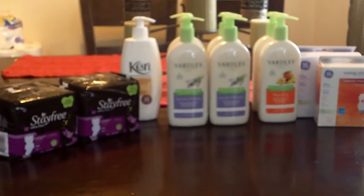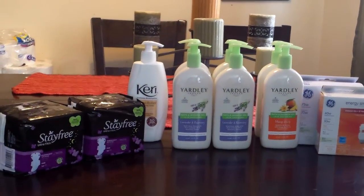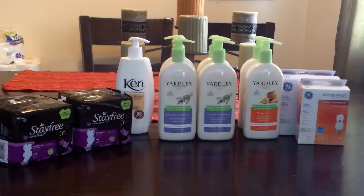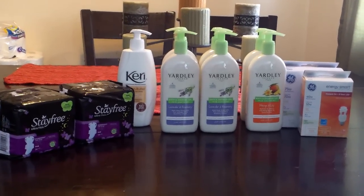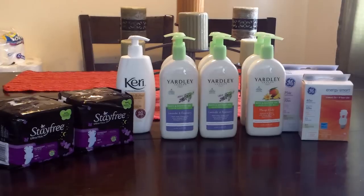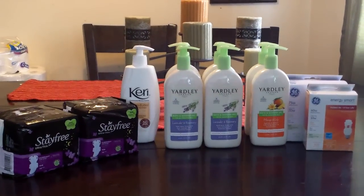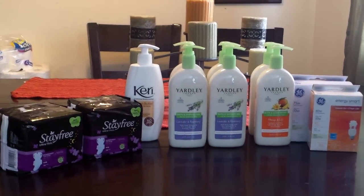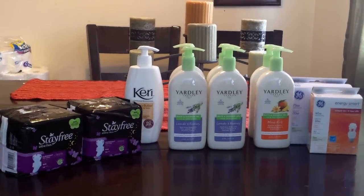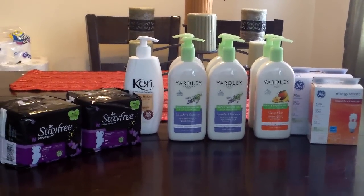So I spent $16 in plus-ups, got $16 back in plus-ups, and spent $0.23. So everything essentially on the table was $0.23. Really good day — CVS and Rite Aid, it's been a really good day. That's all I have for you today. If you have any comments or questions, please leave them below. Remember as always to comment, rate, and subscribe. Thank you for watching my video, and have a lovely day.